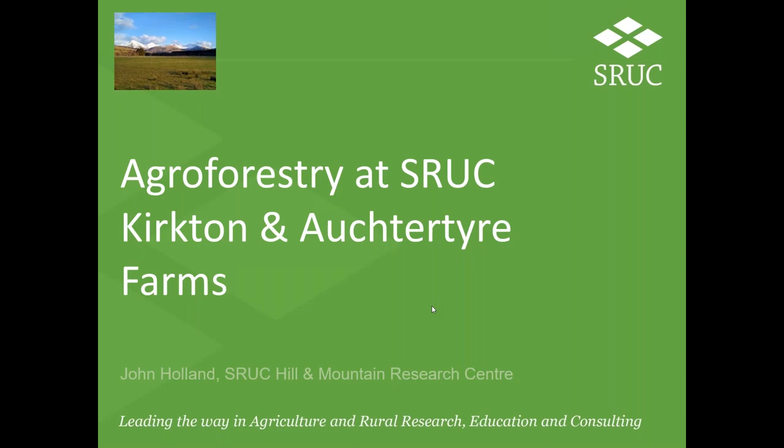Good evening everyone. My name is John Holland and I'm a research ecologist based at SIUC's Kirkton and Octatire Farms. This evening I would like to talk to you about a recent agroforestry plot we have established at Kirkton and Octatire, and some of the other farm woodland expansion we have undertaken over the past few years.